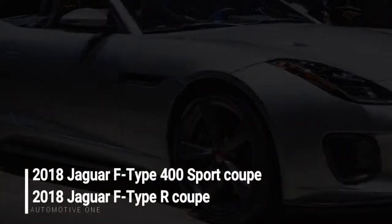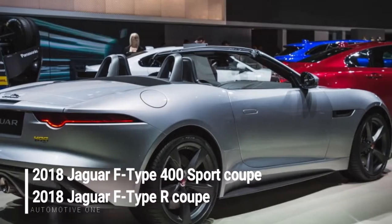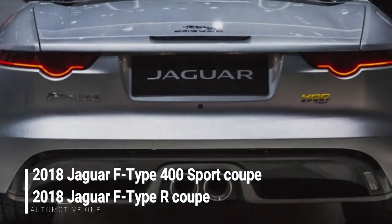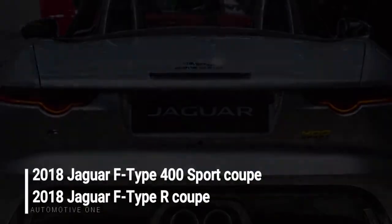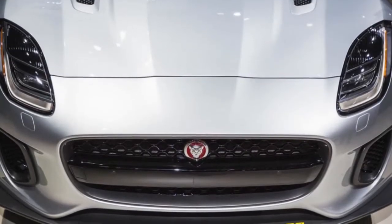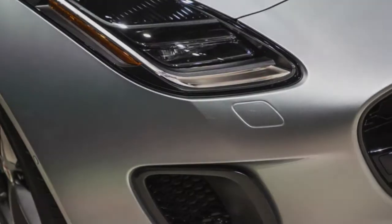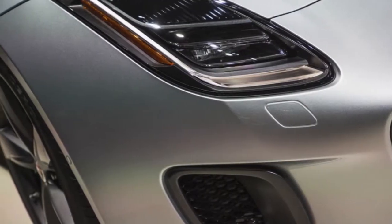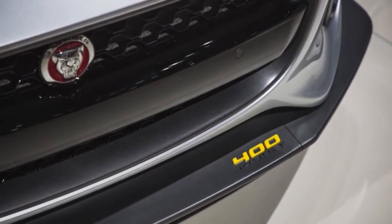2018 Jaguar F-Type 400 Sport Roadster and 2018 Jaguar F-Type photo gallery. It may not look old, but rather the Jaguar F-Type is entering its fifth model year, which commonly implies it's past time to go under the blade for a little nip and tuck. However, Jaguar designer Ian Callum couldn't find much he needed to change on his masterpiece, so the good-looking two-seater arrives with only a restyled front fascia.